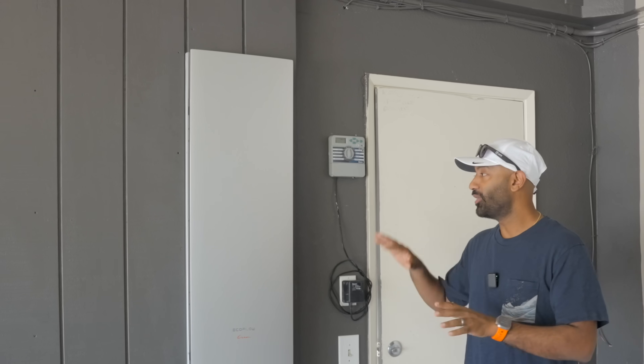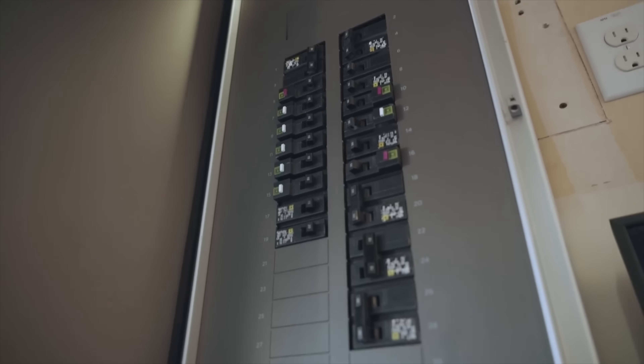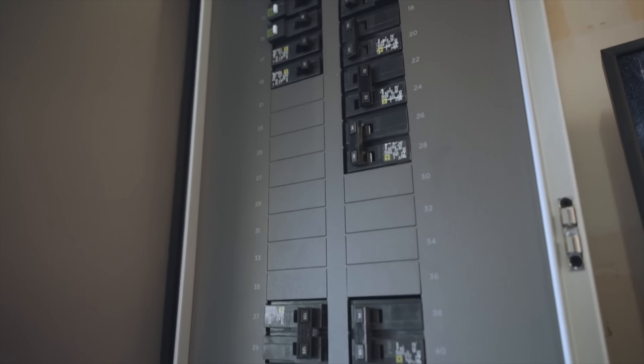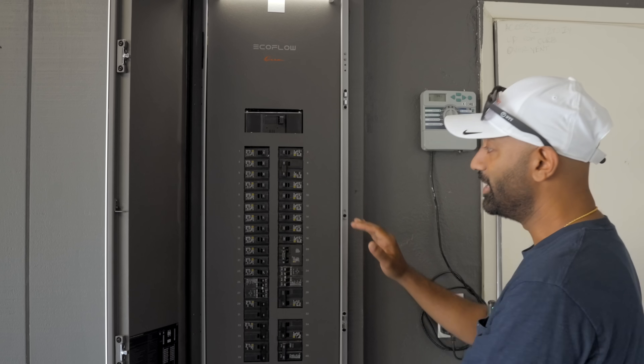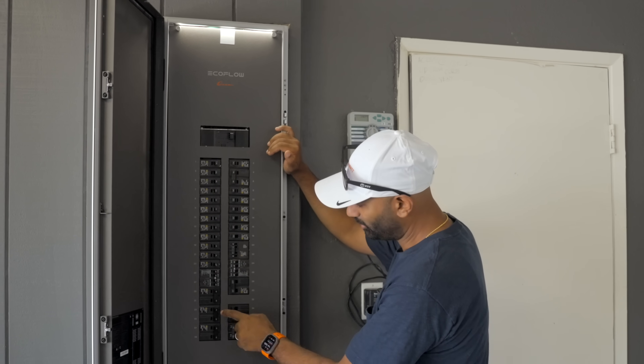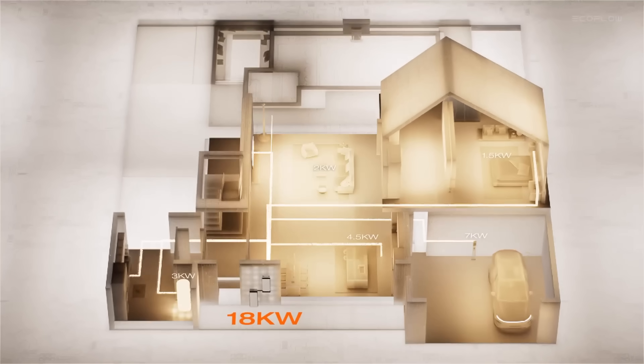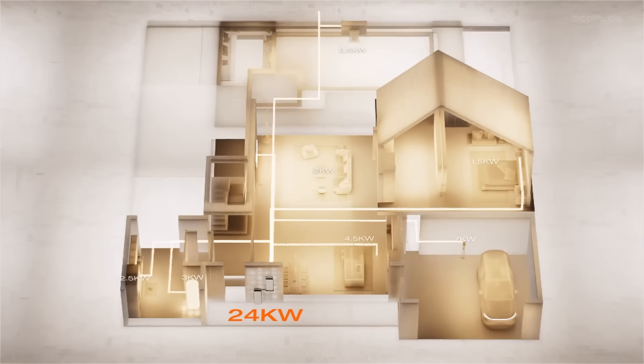Let's do a quick walkthrough of the Ocean Pro system. This is the main service panel, and this is a smart panel. It's big — 40 spaces — so most homes will be able to fit all their loads in there. In fact, all the loads in this home are in here, including a couple of sub panels. From the app, you can look at each individual circuit and see what's pulling what power.